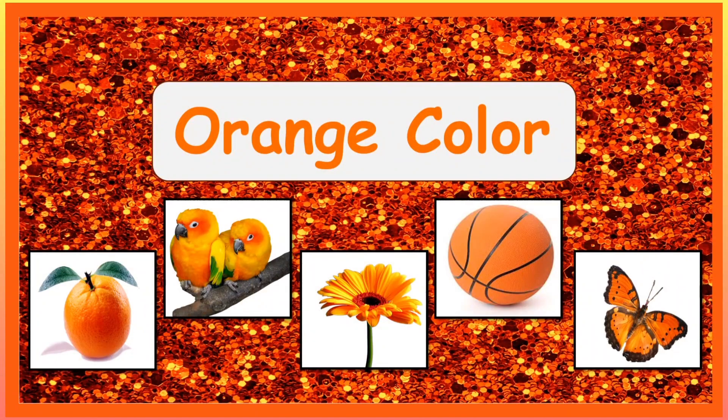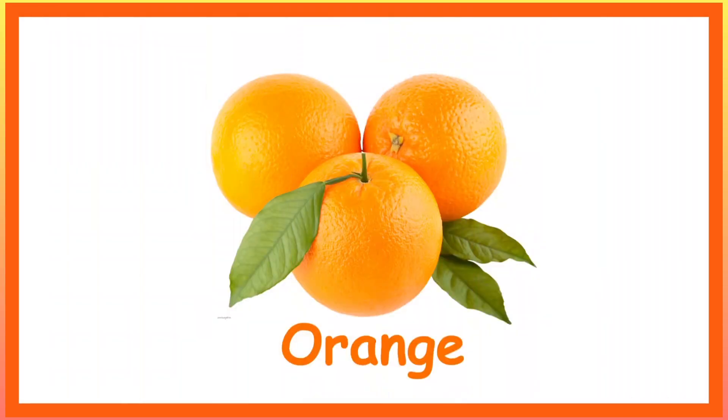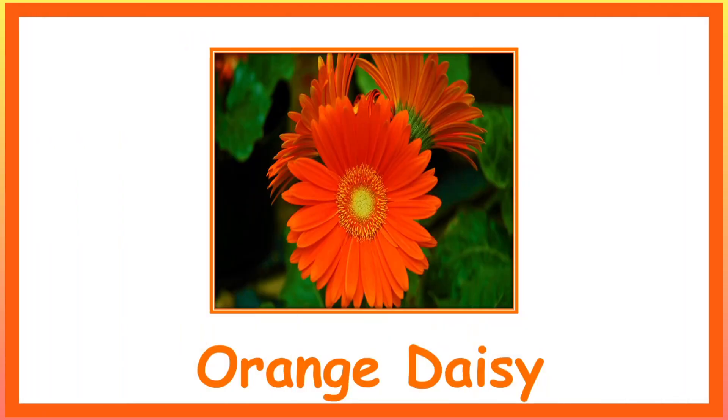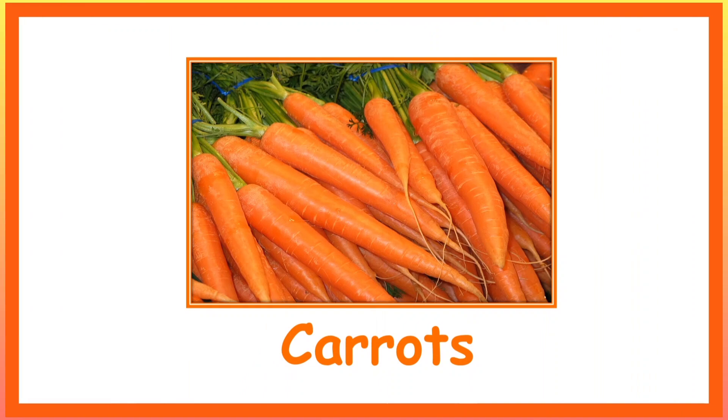Orange colored things that we see around us. Pumpkins. Orange. Orange Daisy. Orange Capsicum or Bell Pepper. Carrots.